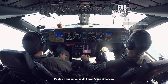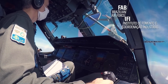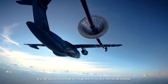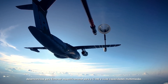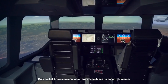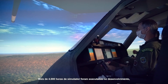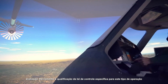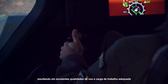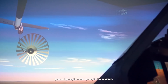Pilots and engineers from the Brazilian Air Force joined the flights as part of the certification process. The C-390 uses a state-of-the-art fly-by-wire system with control laws developed by Embraer specifically for the C-390 and its multi-mission capabilities. Over 4,000 hours of simulator were executed in the development, evaluation, training, and qualification of a dedicated control law for this type of operation, resulting in excellent flight qualities and adequate workload for the crew on such a demanding operation.